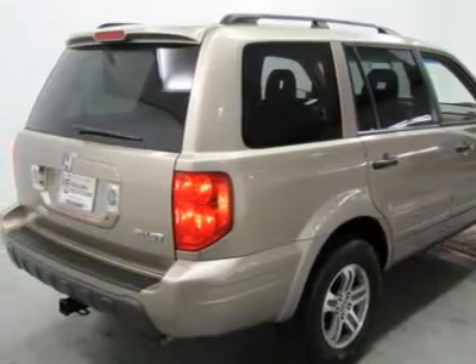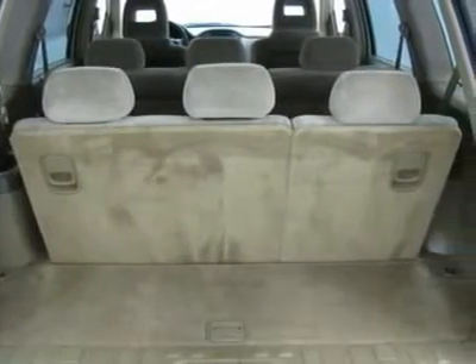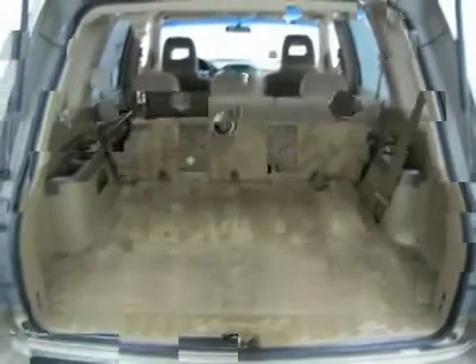Our one-price, one-promise guarantee sets this Colorado automotive dealer apart from the rest by having our absolute best price posted on all vehicles. Shop Honda is your Honda-certified Denver dealer.